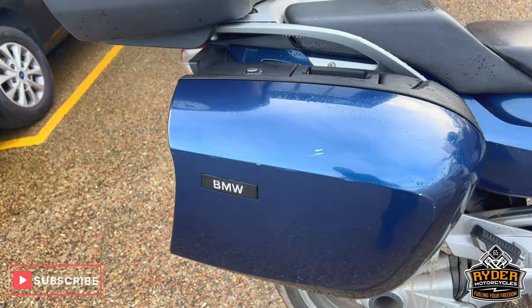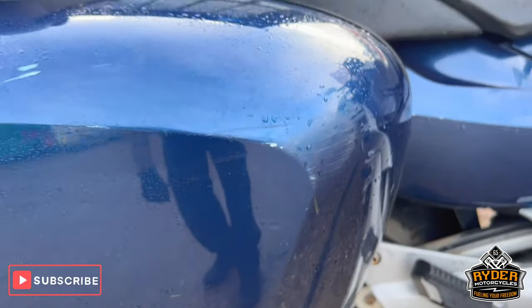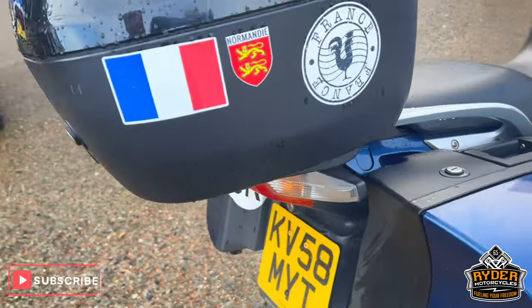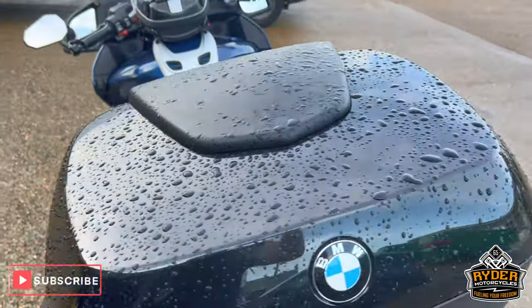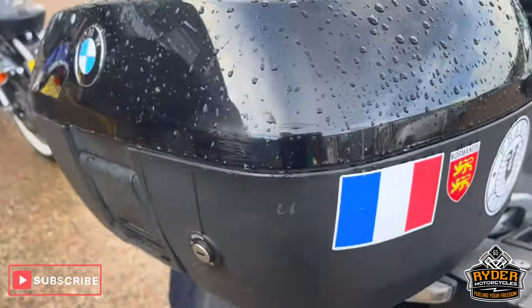All the panels to the right are nice. We also have the full BMW luggage, just the odd mark in places. Drive shaft is nice. Also the top box, which is black rather than the blue — that's been added later on.